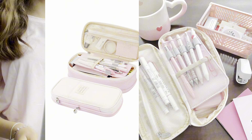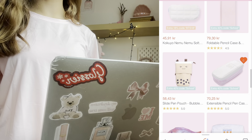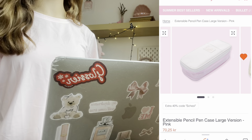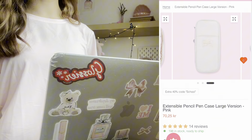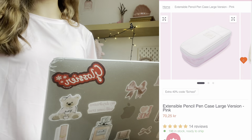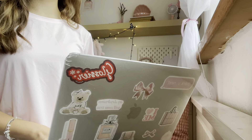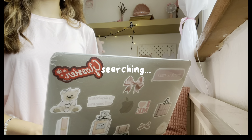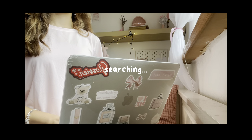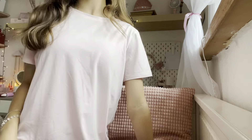I actually need a new pencil case, so I'm going to look for that. I've seen this really cute pencil case like everywhere and I really want to get one similar to that, so I'm going to search websites where you can get that. I feel like a pencil case like this would be so cute and so handy as well. I'm also going to be looking for cute stationery like pens, stickers, and a bunch of stuff like that.